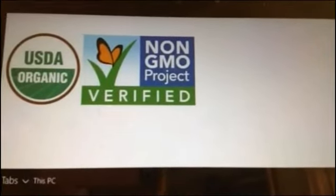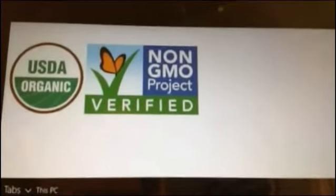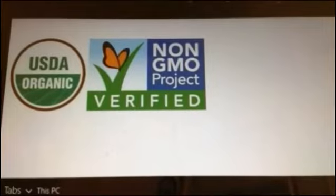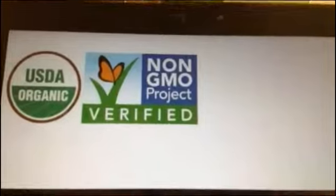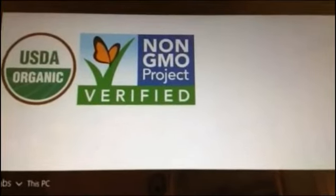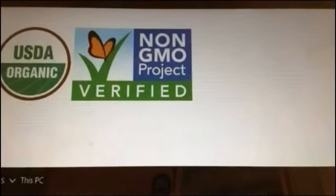The non-GMO Project Verified is another way and has actually become more popular than the USDA Organic — this is what I learned at Expo East. I was up there tweeting all the panels I attended, and I'll put a link under the YouTube so people can jump to that. The non-GMO Project is a non-profit, and what you do is submit your ingredients and they verify that they're not GMO.